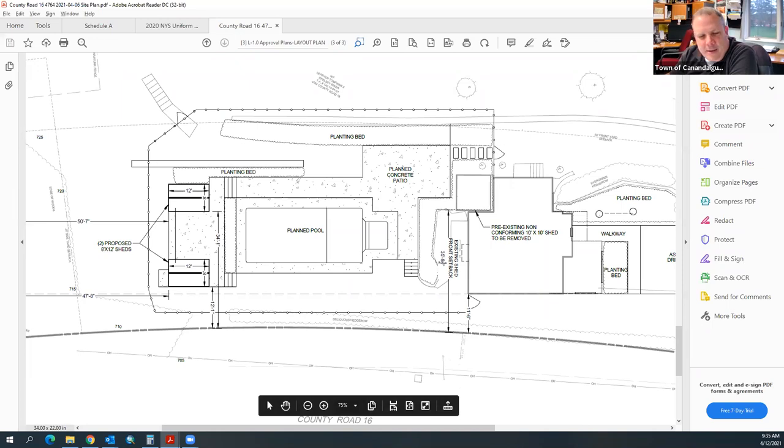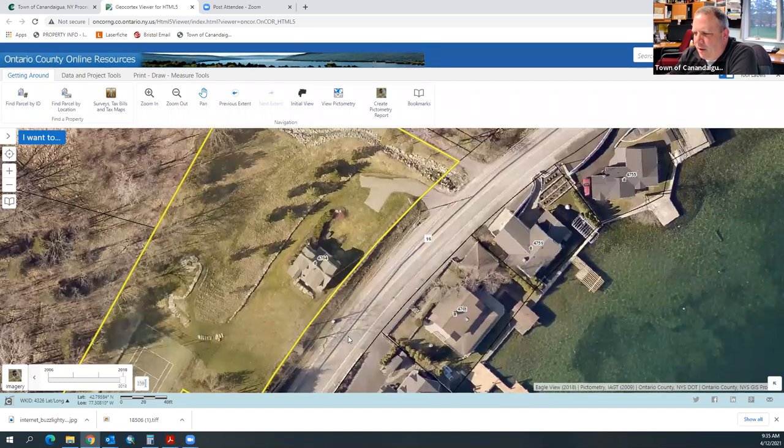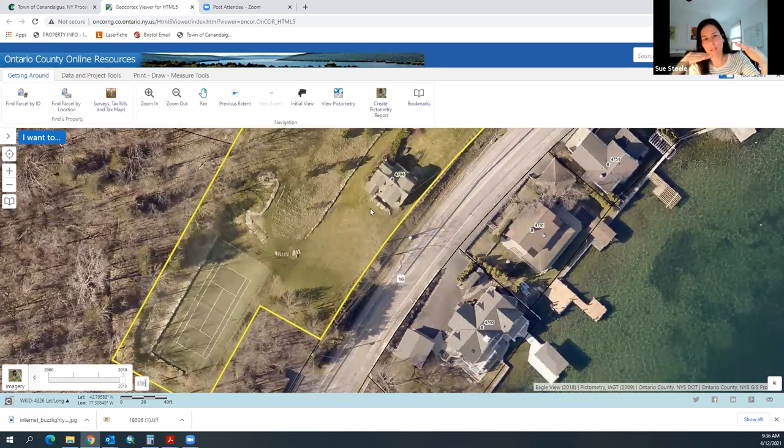The sheds will be placed no further forward toward Westlake Road than the existing house. The property functions as a rear yard visually but is coded as a front yard because of the frontage on Westlake Road. There's a row of evergreens screening them from the road, and the grade drops away from the road, making the sheds visually out of sight. They are on septic with the leech field in the northwest corner.